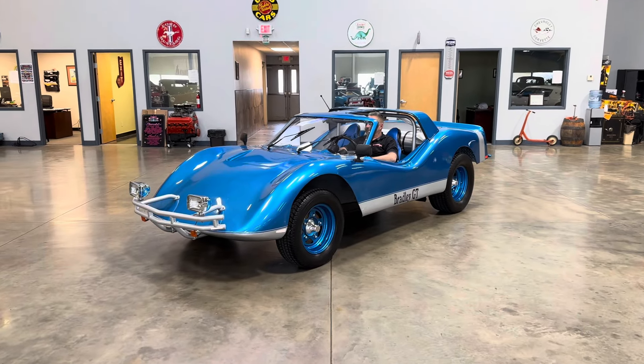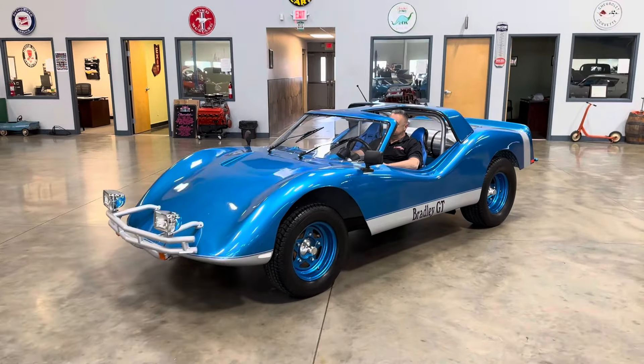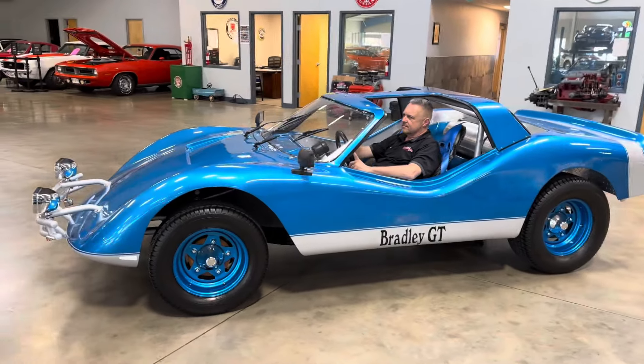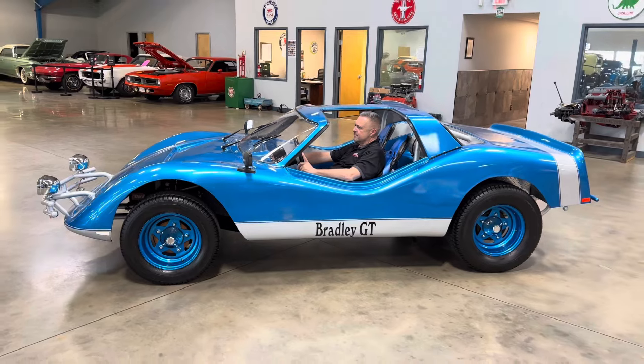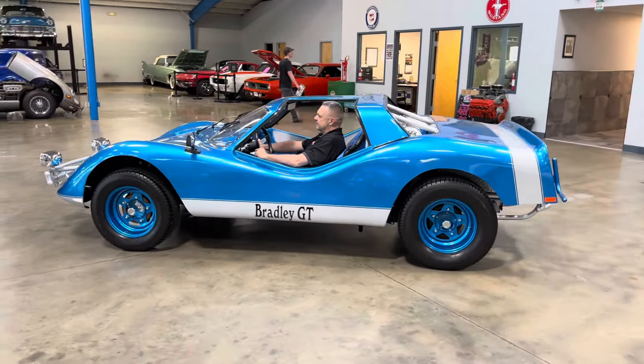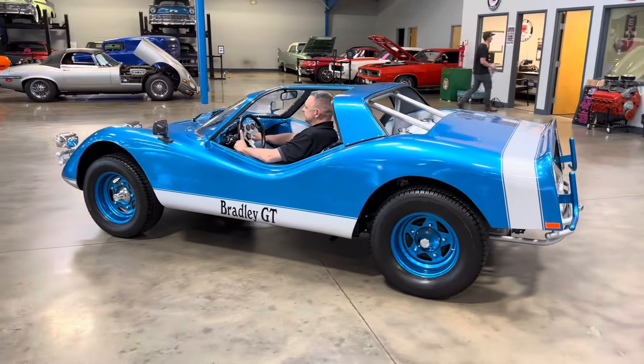Hey guys, Chris here from John Kufleitner's Galleria of Vintage, Classic, and Pristine Cars. Today we're doing a walk around on our Bradley GT. This gorgeous car is titled correctly as a 1964 Volkswagen.